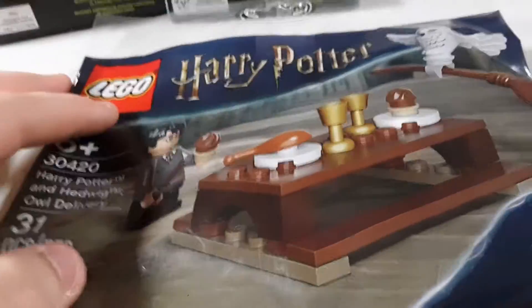Next up is this little Harry Potter polybag. I already have this, but I decided I want to have one sealed, so that's why I got that.